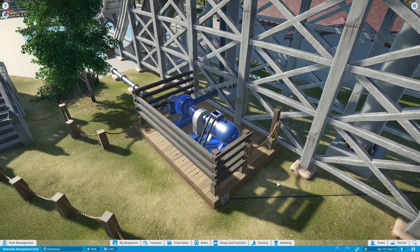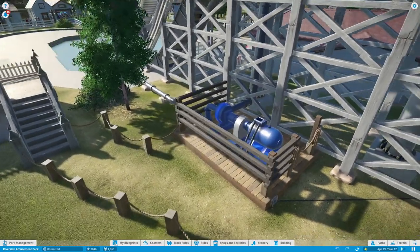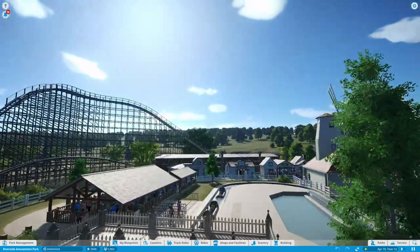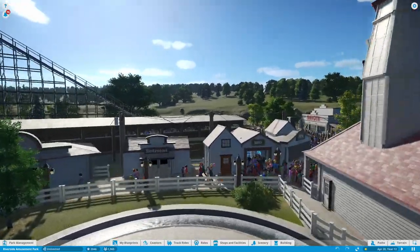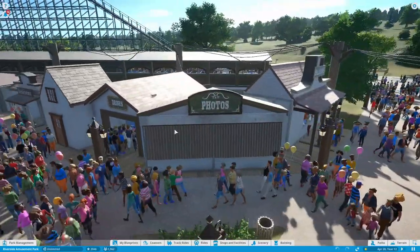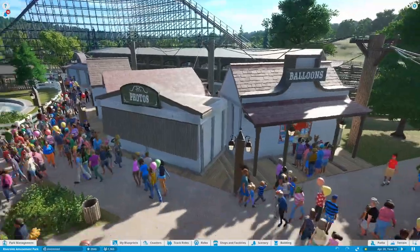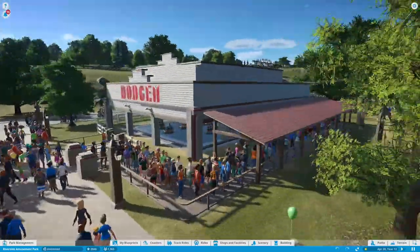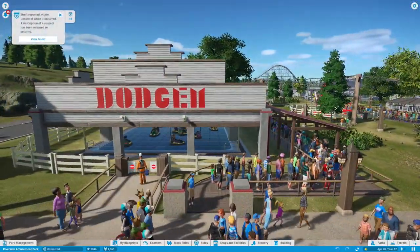By the way, the pump here is actually a reproduction of what Wings and Strings made for No Name Landia, and Gem Knight was kind enough to make a copy and put it in the workshop. Moving on, we have a few small shops on the side, a restroom, first aid, and a photo booth — though we don't actually have a real photo booth in the game, so I decided to close it.